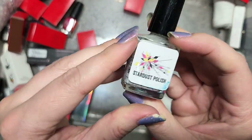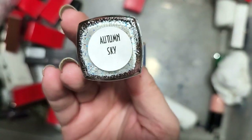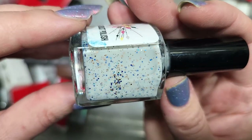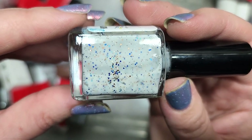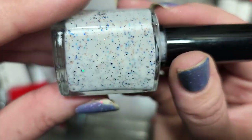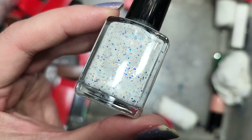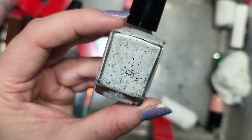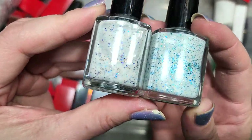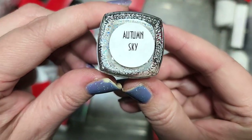Next up is a Stardust Polish called Autumn Sky. That name sounds familiar but it's possible I ran into another brand with the same name. This is a white crelly with glitters — blue, silver holo, gold metallic, and possibly other colors. This is a pretty cute color. I want to at least hold onto this and see how it compares to other white crellies. I think the other one I have from them is more on the aqua and silver side — that one was Zeus. So we're going to put that in the keep pile. That was Stardust Polish Autumn Sky.